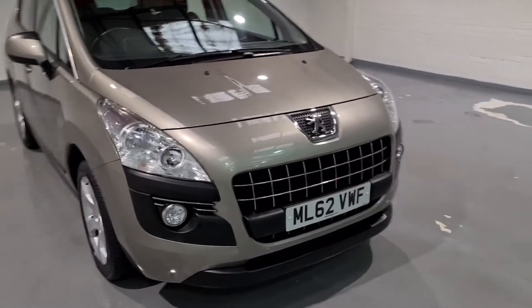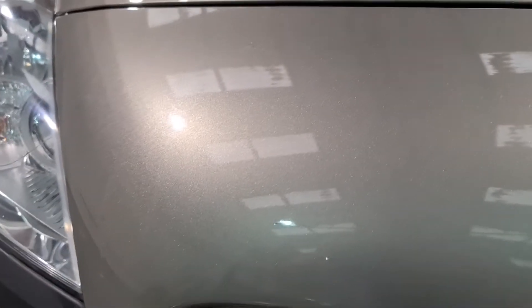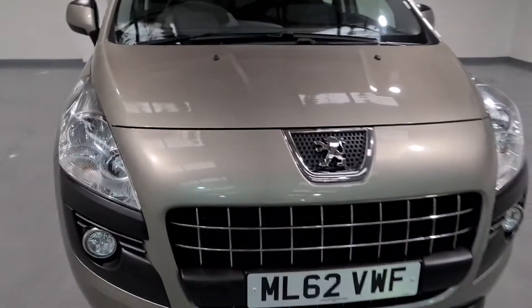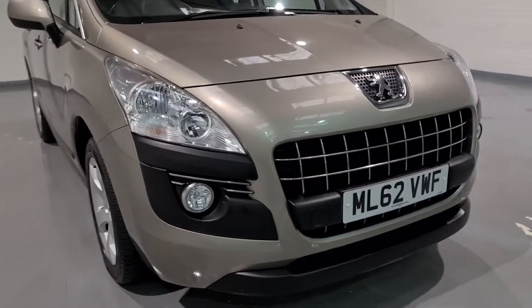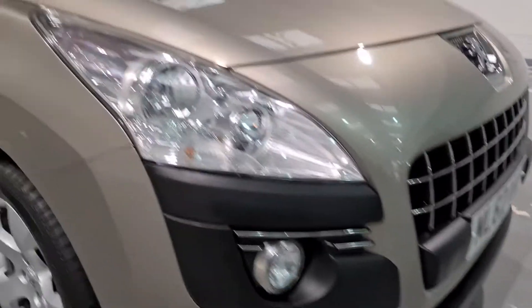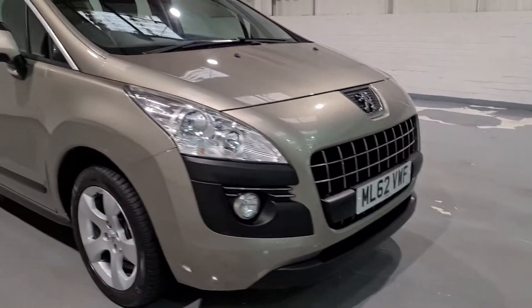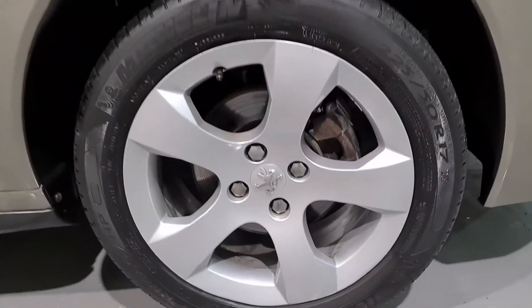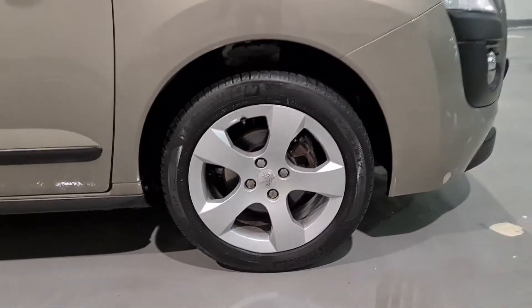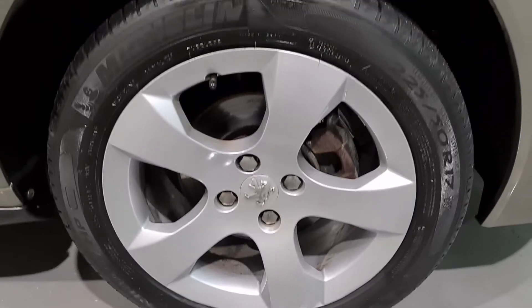Starting off with the front end, we've got beautiful metallic paintwork — just get a glimpse of the light on there, it's gorgeous. Really nice paintwork, broken up by plenty of chrome and black detailing. It's got a great looking front end with plenty of chrome. It's also set on 17-inch five-spoke alloy wheels, and they're in lovely condition with plenty of tread on all of the tyres.